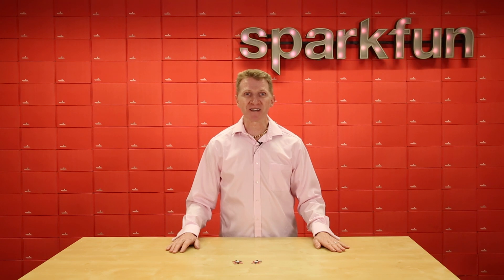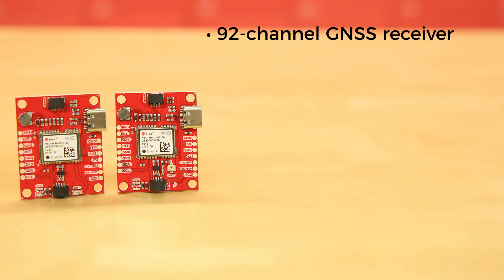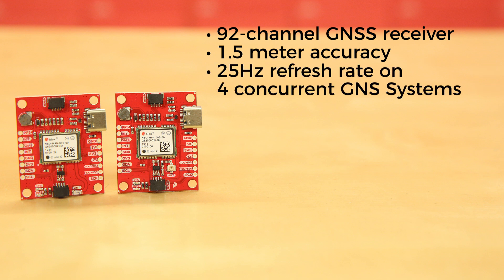Well, all of these hypothetical projects are now easily within your reach thanks to two new boards: the SparkFun Neo M9n GPS breakout with chip antenna and the SparkFun Neo M9n GPS breakout with U.FL connector. These boards host a 92-channel GNSS receiver with 1.5m accuracy and a 25Hz refresh rate on four concurrent GNSS systems.